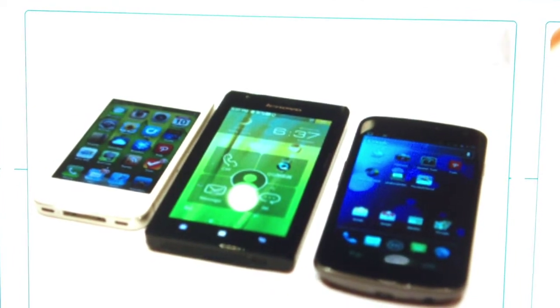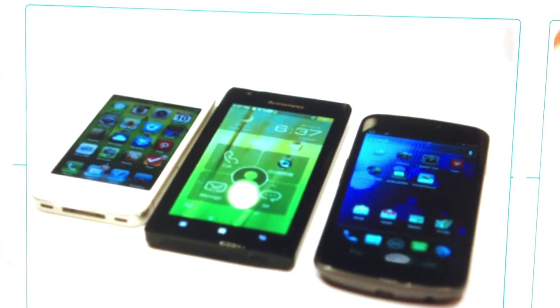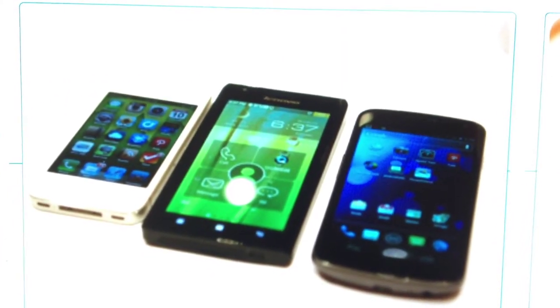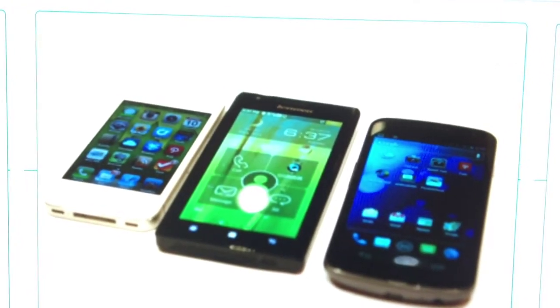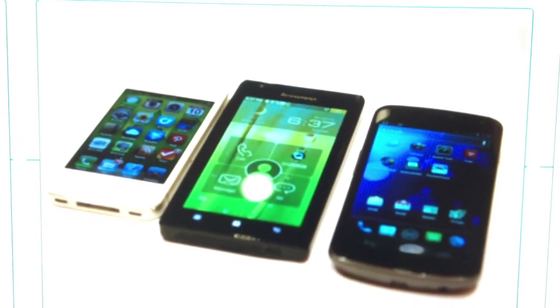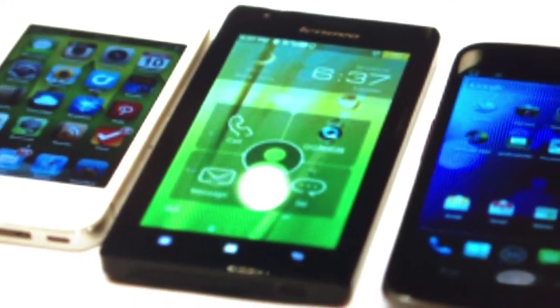As you can see, the Lenovo K800 is quite a big phone, very edgy and squared — a kind of futuristic look, I believe. It's the phone in the middle by the way. I think it looks very interesting.